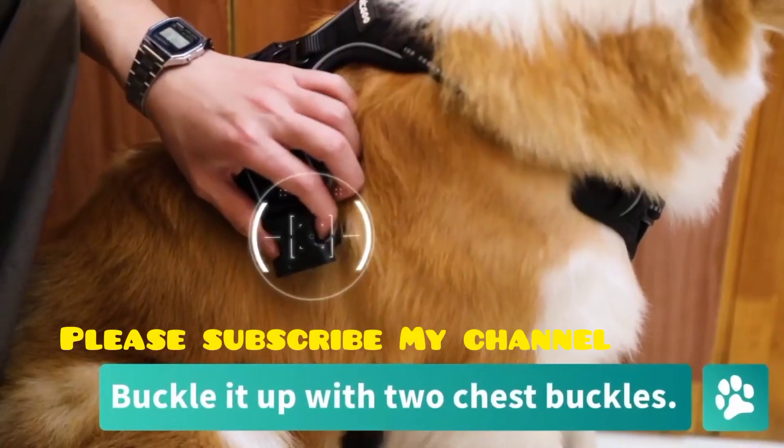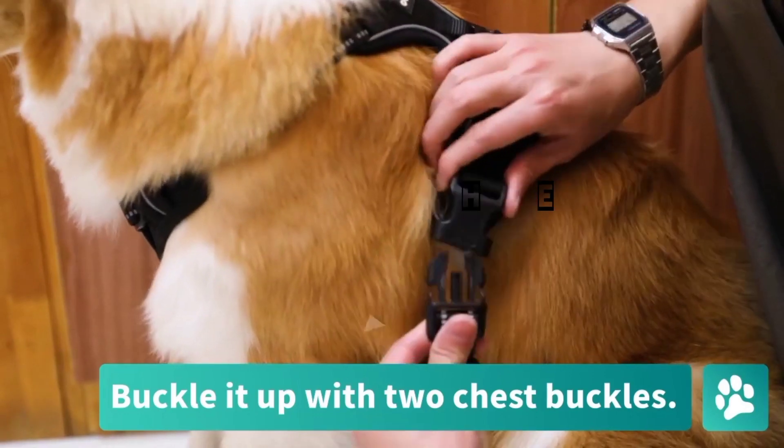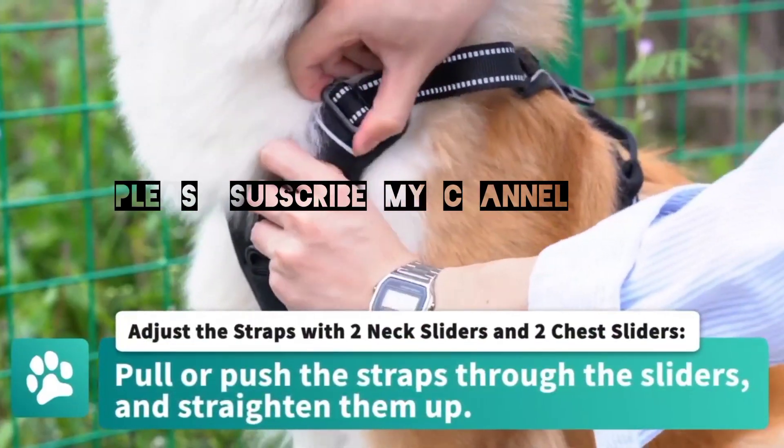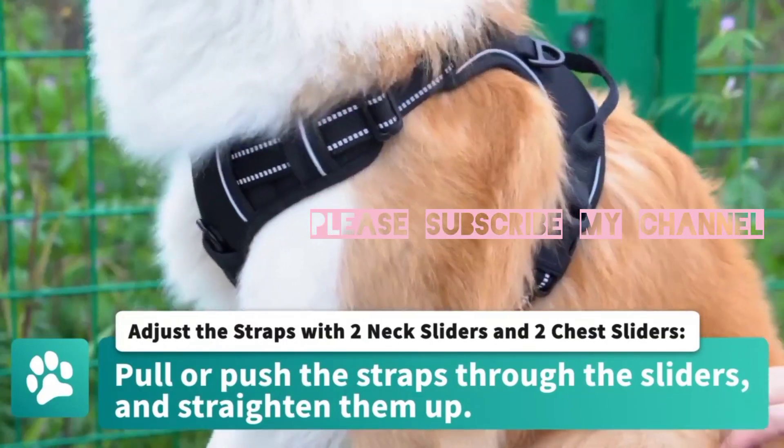Featuring a thoughtful design that prioritizes ease of use, durability, and the well-being of your beloved pet. The star of this harness is its unique dual leash attachment points, strategically placed on the back and chest.